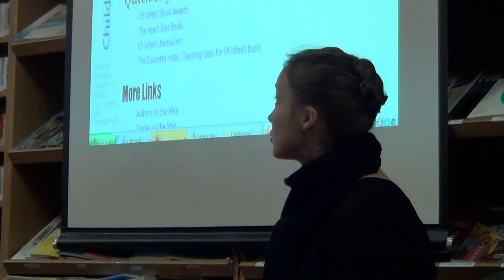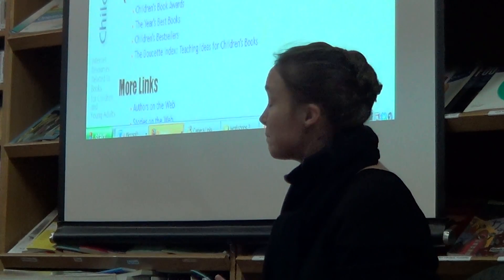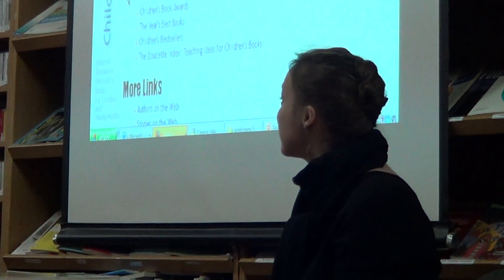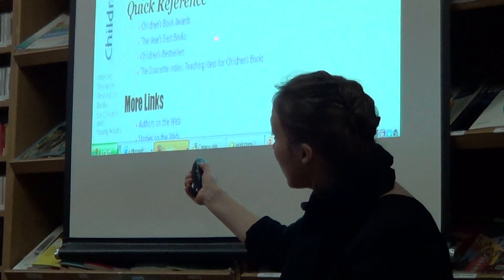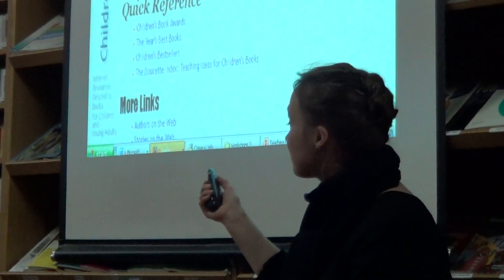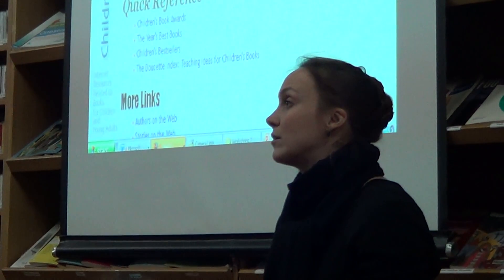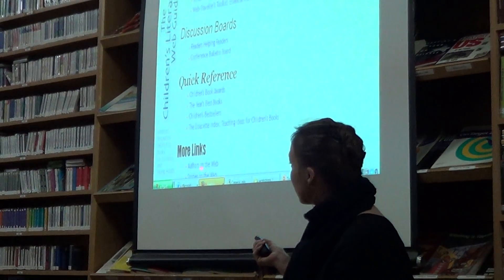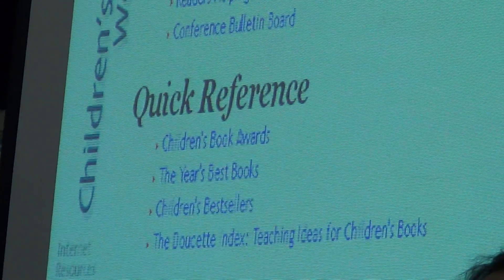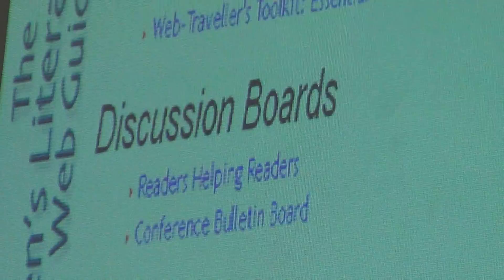Another website I like is the Children's Literature Web Guide. What I like about it is they have a lot of discussion boards where you can see what people are talking about regarding different readings and student perception. I also like the Children's Book Awards and Children's Best Sellers sections, as well as teaching ideas for children's books — it's a huge index of different ideas we could use as teachers. There are also links to stories on the web and authors on the web.